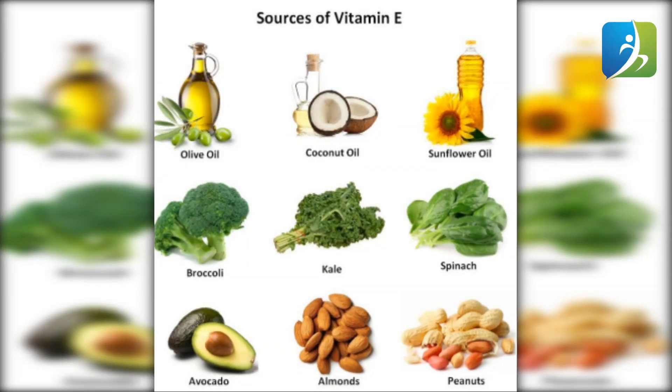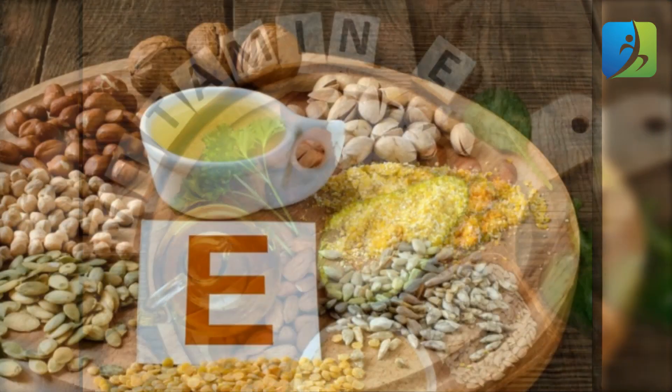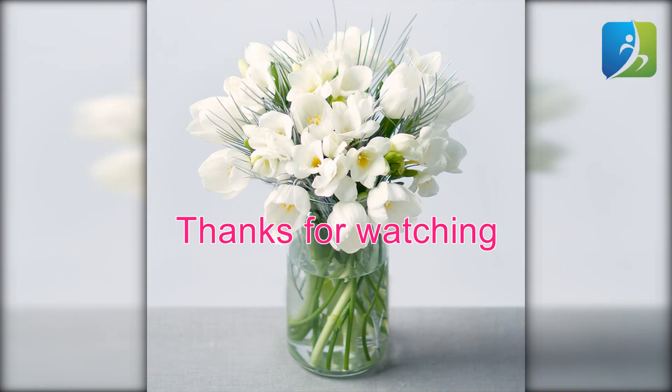Vitamin E is a nutrient that helps in increasing the number of white blood cells in our body. Eat fruits like apples, avocado, grapes, plums, and strawberries. Take vegetables like broccoli, carrots, peas, and sweet potato. Eat lima beans and dry peas, use palm oil, and eat cereals like wheat and barley. Eat nuts like almonds, Brazil nuts, and macadamia nuts. Thanks for watching.